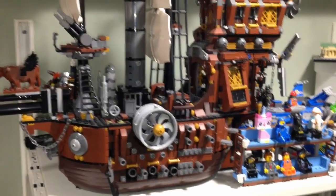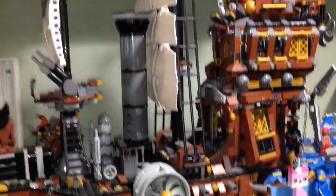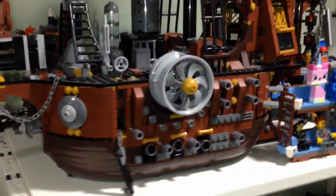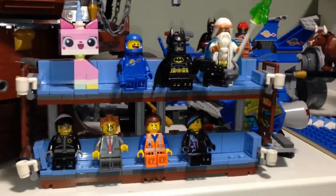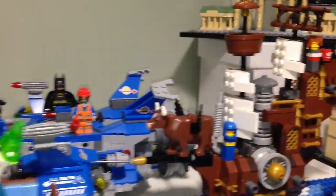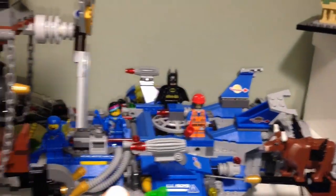Here we have Metal Beard's Sea Cow — a great looking set from the LEGO Movie, still one of my favorite sets in general. Here is an expanded double-decker couch, and here is my micro Sea Cow and micro double-decker couch. In the back we have Benny's spaceship, and over here we have Metal Beard.